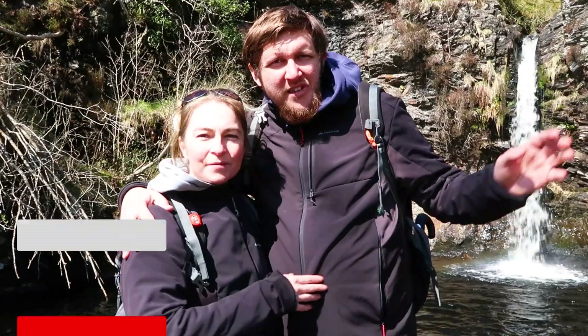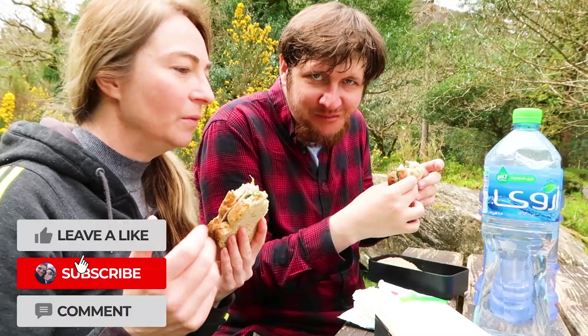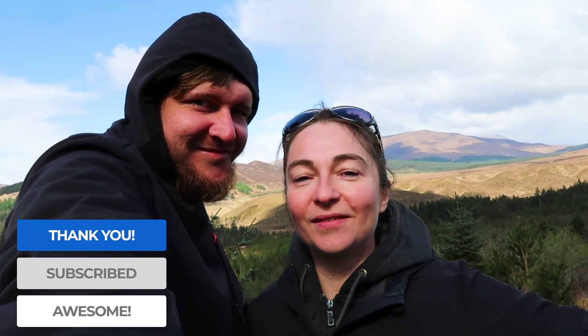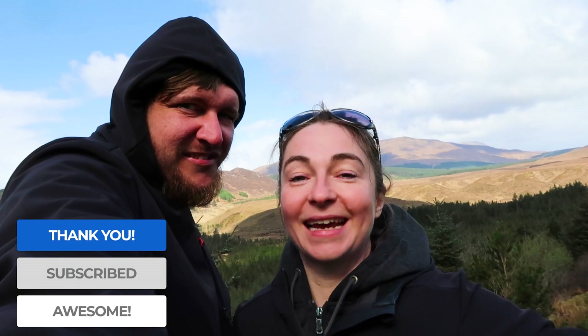Epic views, waterfalls, nature — it's what we're all about here. And we always pack a lunch. So give us a thumbs up, share, like, all that lovely stuff and we'll see you in the next one.